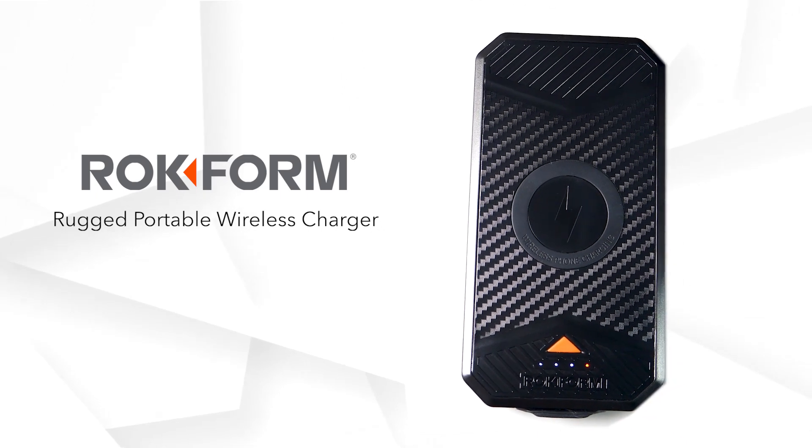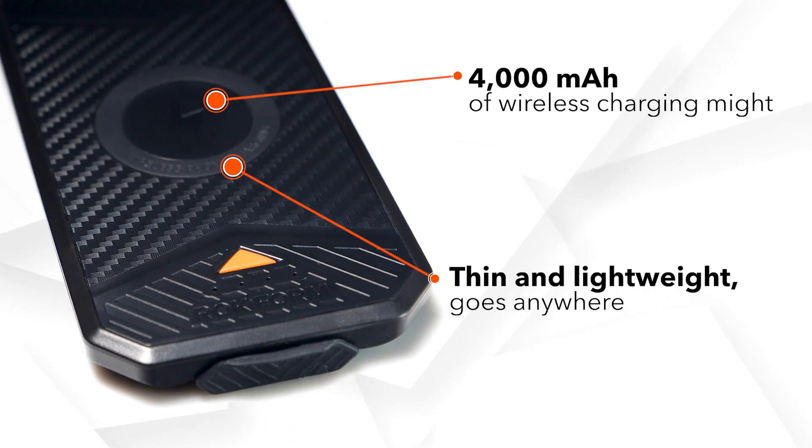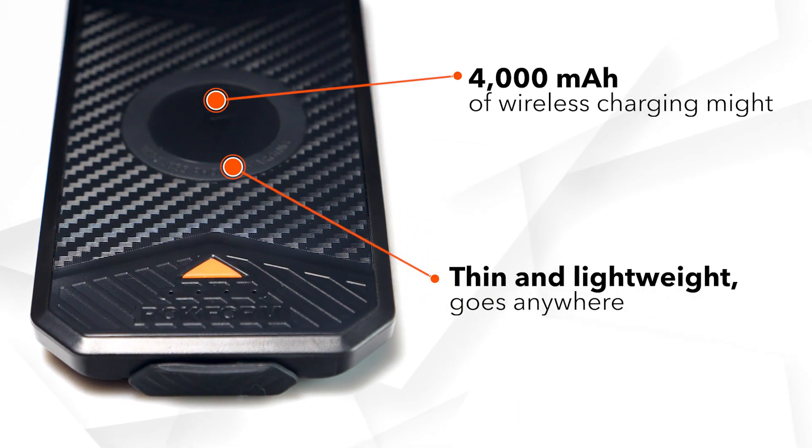Introducing the rugged portable wireless charger. A 4000 milliamp hour capacity allows for up to two full iPhone charges.